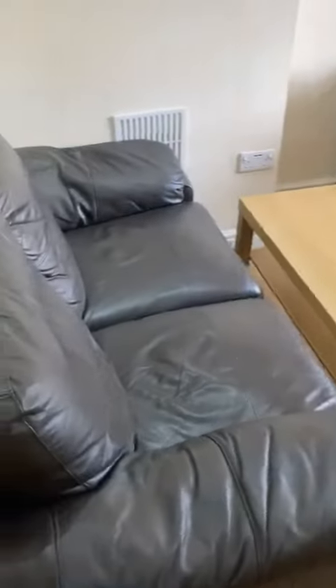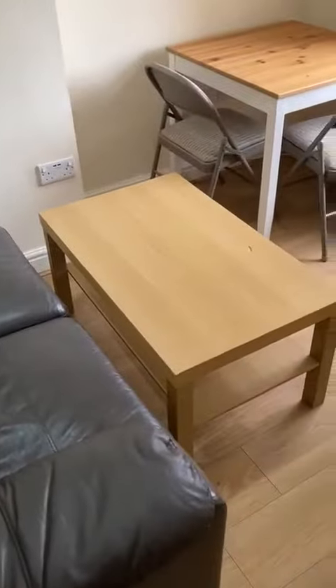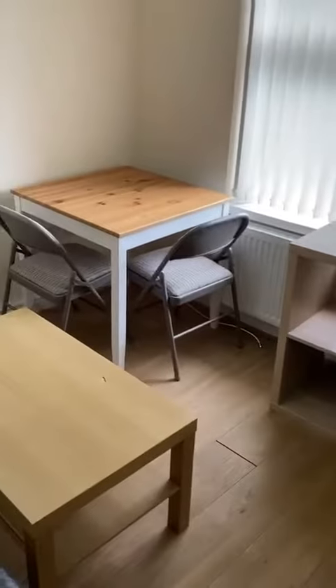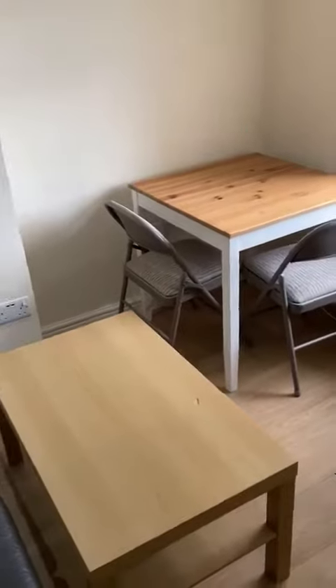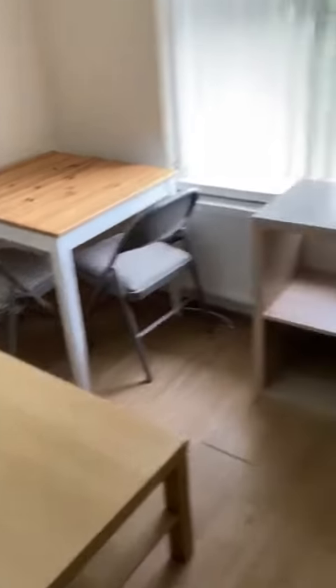Then you come through to your kitchen living area. To this side you've got your sofa and coffee table, and a little bookshelf there. You've also got a two-seater dining table for anyone that works or studies at home — a nice little area in that corner.